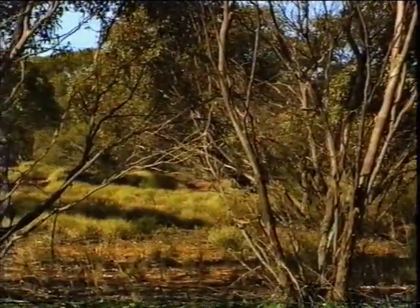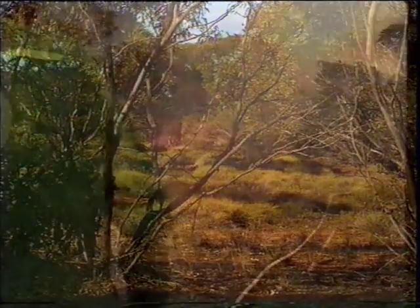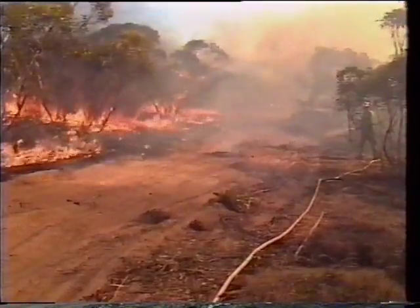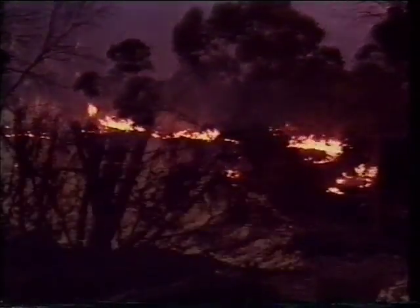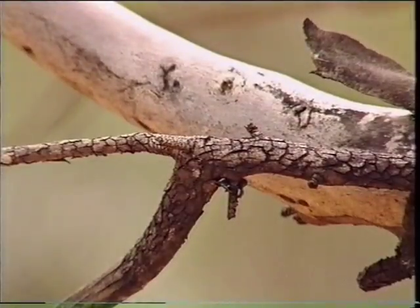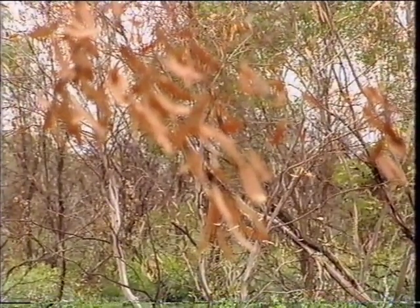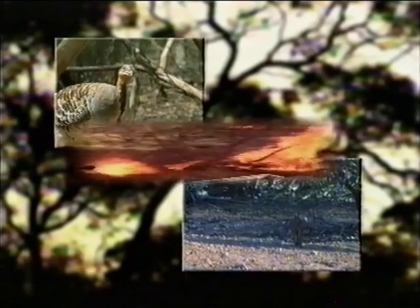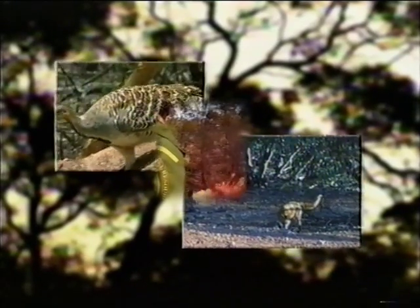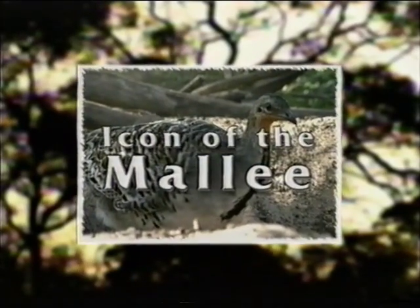Available evidence suggests that Mallee Fowl prefer long unburnt Mallee vegetation and that they are rare or absent for at least 10 to 15 years following an intense wildfire. The advent of a large fire burning the whole of a park or reserve would be disastrous for most birds. However, there is also evidence that low intensity fires, which leave a mosaic of burnt and unburnt patches, can lead to an increase in Mallee Fowl nesting activity. Future research may help with these unanswered questions, and there is a strong case for adaptive management trials which would allow the risks posed to Mallee Fowl by foxes or current fire regimes to be properly evaluated. This is the next challenge in the conservation of this icon of the Mallee.